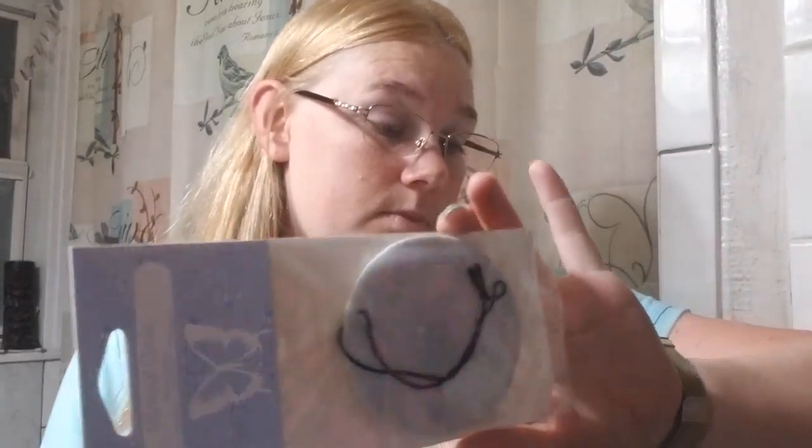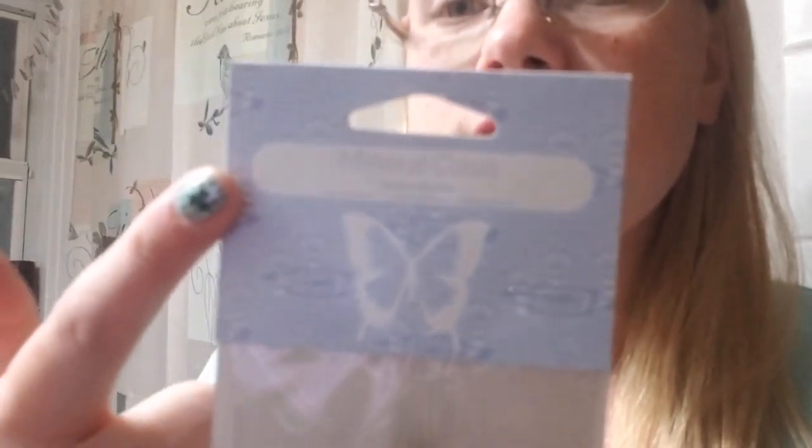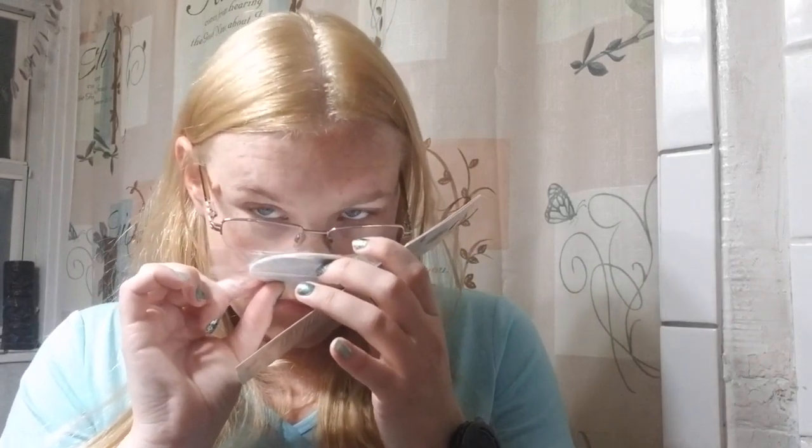Then we have a scent circle right here — a lovely scent circle. I do like the scent circles. I keep forgetting to take one to my vehicle and hang it up, but this one is Mirror Mirror. I can't smell it strongly through the package but I can smell it a tiny bit and it smells good. I've been hanging these in my pantry closet and they've been working really well.